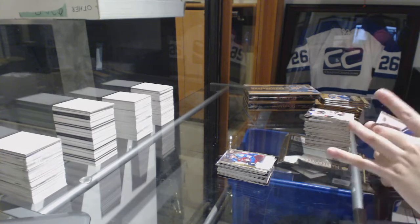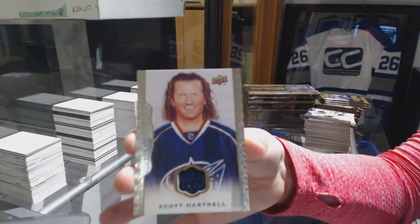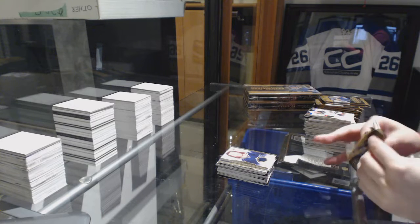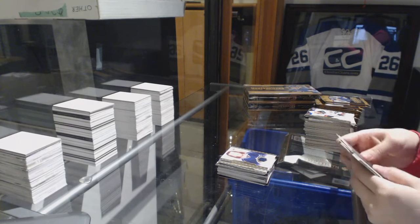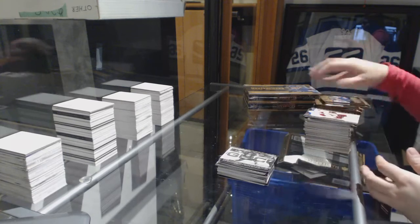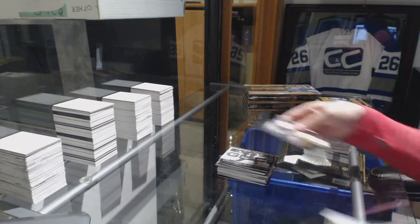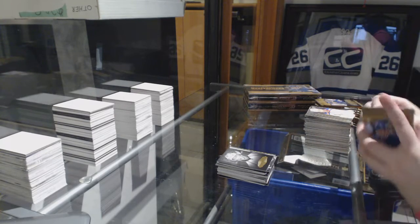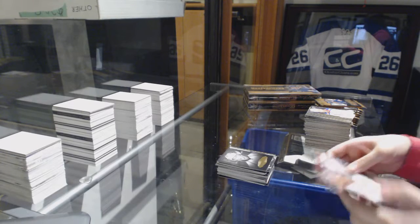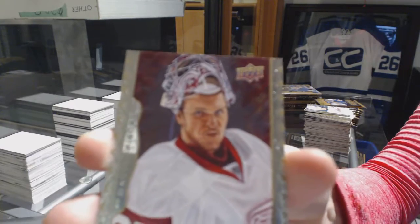We've got a jersey for the Columbus Blue Jackets, Scott Hartnell. Wire photos of Tavares for the Islanders. Portraits of Nathan McKinnon for the Colorado Avalanche. We've got a base auto for the Detroit Red Wings, Jimmy Howard. Not a bad break for Detroit so far.